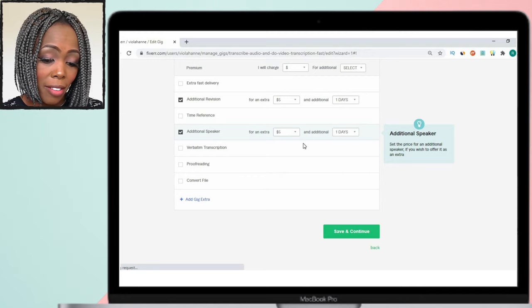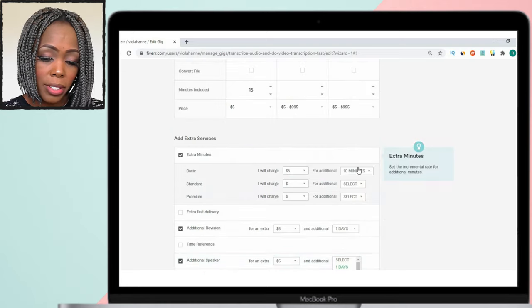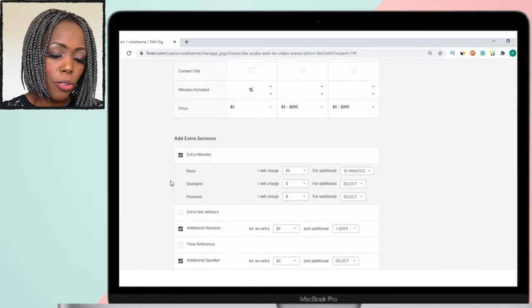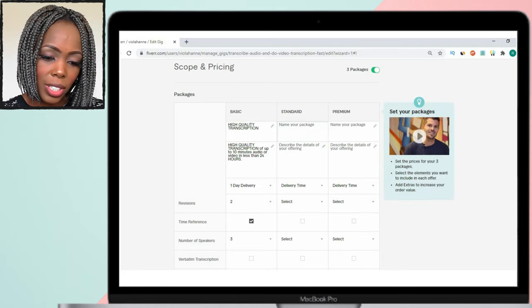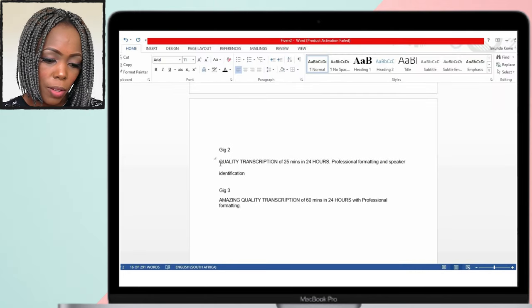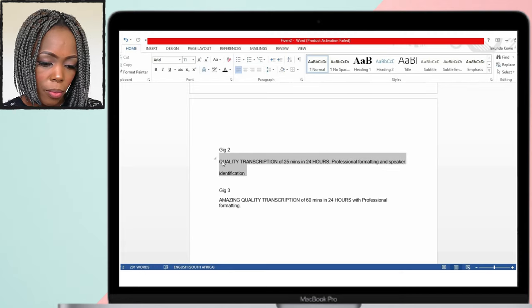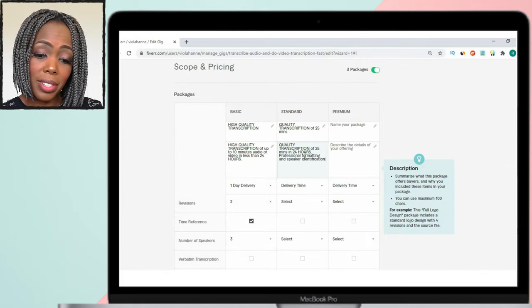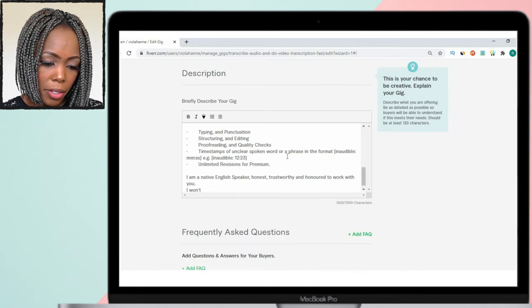Make sure you're only putting extras that are relevant to what you can actually deliver. If you already have an existing market, charge your normal rate, but if you don't have a market yet, you can start low — maybe five dollars per gig — to penetrate the market and get your first client. Getting that first client and your first reviews is the most important thing. Repeat the same process for the standard and premium packages.